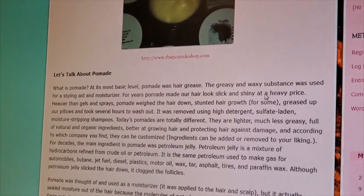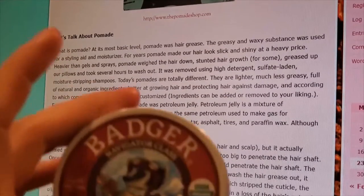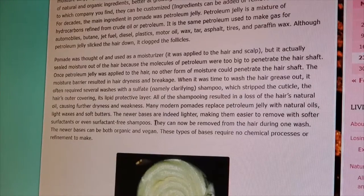All about pomade style, ingredients, and benefits. At its most basic level, pomade was hair grease — a greasy and waxy substance used as a styling aid and moisturizer for years. Pomade made hair look slick and shiny, but at a heavy price. Today's pomades are totally different — they're lighter, much less greasy, full of natural and organic ingredients, better at growing hair and protecting against damage, and according to which company you find, ingredients can be customized to your liking. For decades, the main ingredient in pomade was petroleum jelly — not in this stuff; this is all organic, all natural oils.